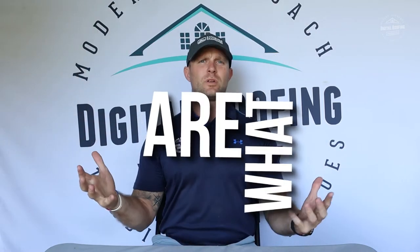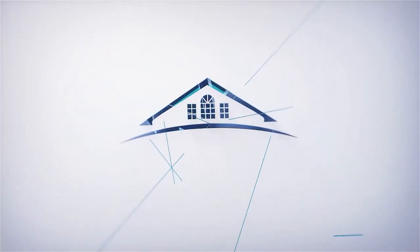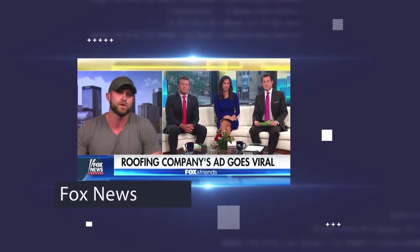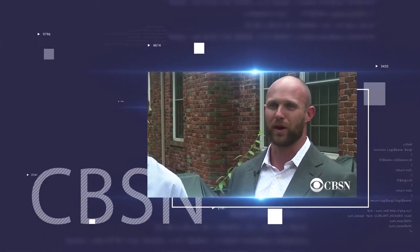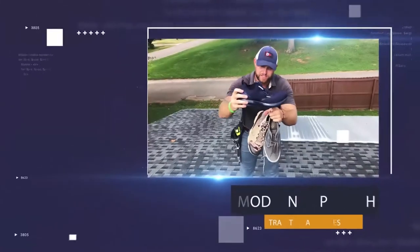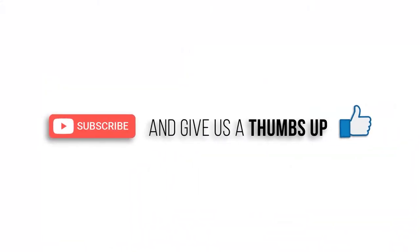So you clicked on this video because you want to find out what are asphalt shingles. My name is Zach Blinkensop. I'm the owner of a company called Digital Roofing Innovations. I'm a U.S. military veteran and licensed roofing contractor and general contractor in over nine states. Let's get started on what are asphalt shingles for roofing.